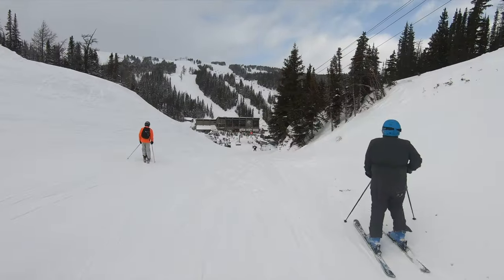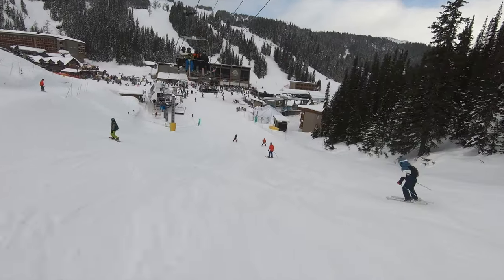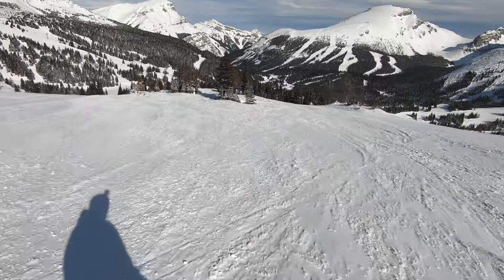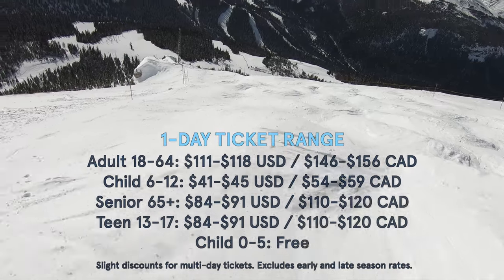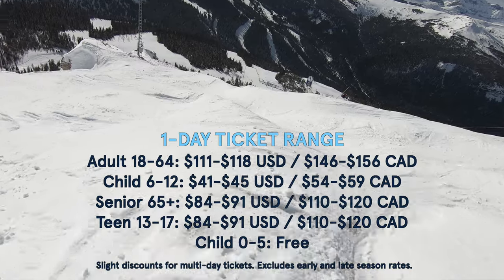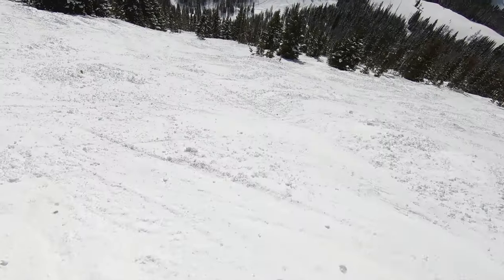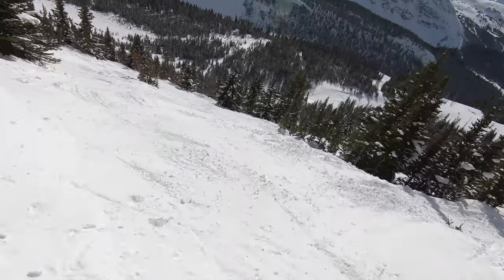So while Banff Sunshine is a bit more frigid and remote than some might prefer, it offers one of the most well-rounded experiences of any ski resort in North America. With diverse terrain for all abilities, world-class views, and a modern lift setup, Sunshine is a great place to ski or ride for essentially everyone. Ticket prices are surprisingly reasonable, topping out at $156 Canadian dollars or $118 US dollars, making the resort an incredible value for what you get. If you can make your way to this remote Canadian location and you don't get stuck there during a cold spell, chances are you won't be disappointed.